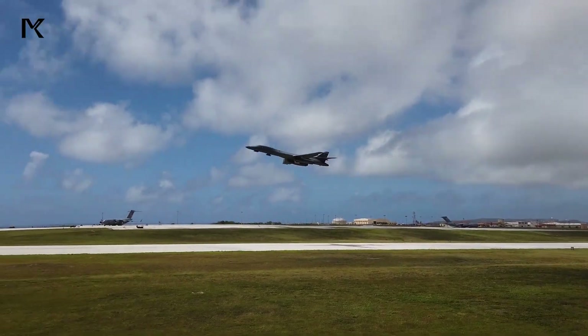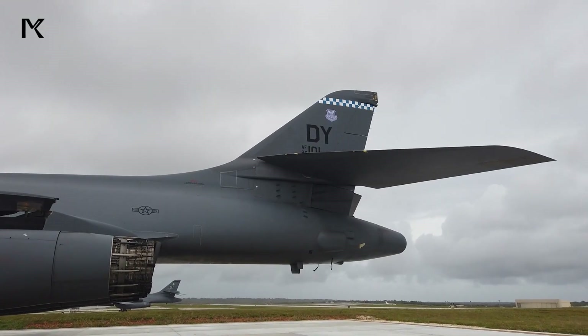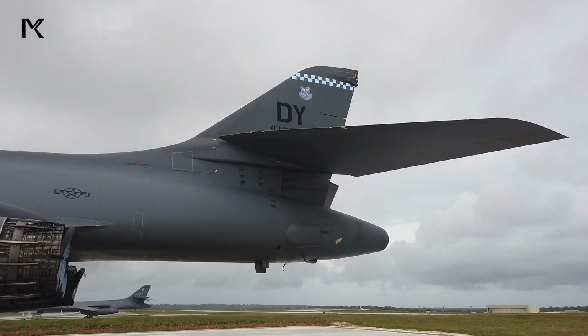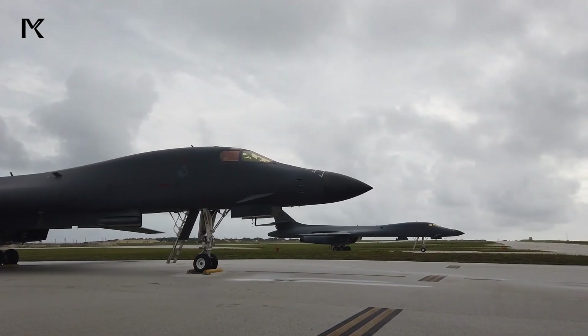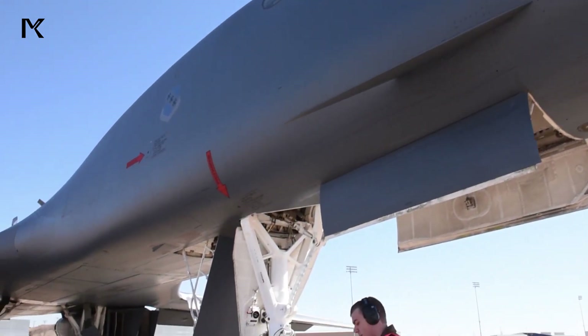The B-1 Lancer, also known as the BONE, is a supersonic variable sweep wing heavy bomber used by the United States Air Force. Designed for long-range, low-level penetration missions,